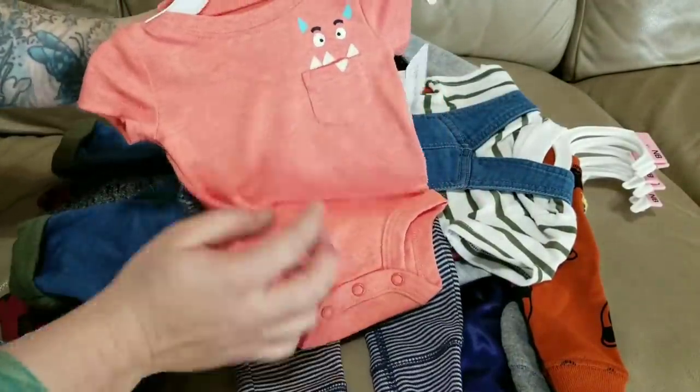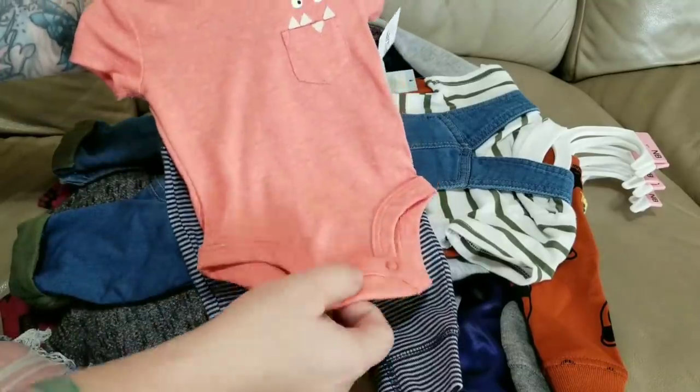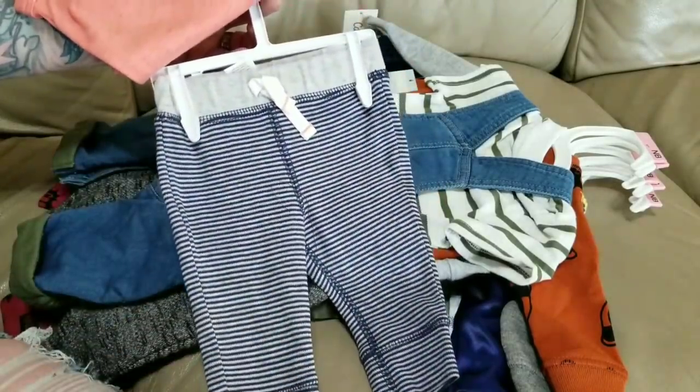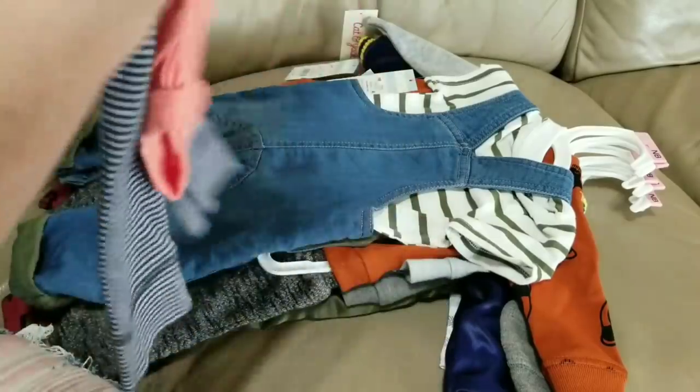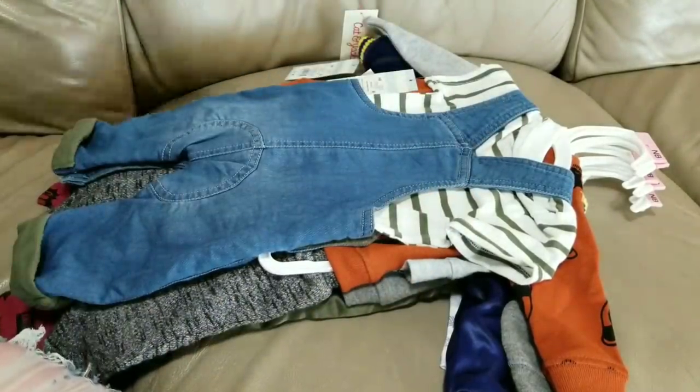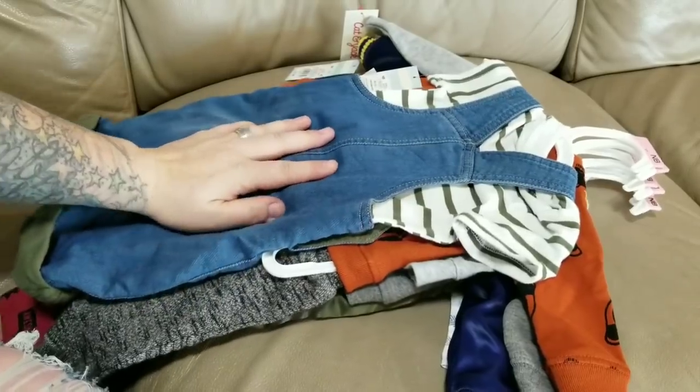I got this really cute outfit — it's an orange onesie with a monster on the pocket from Carter's, and then it has blue and gray striped pants. That's really sweet as well.